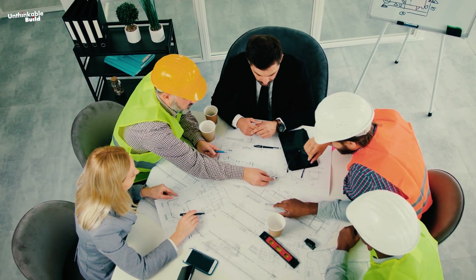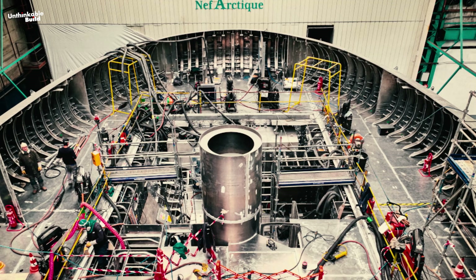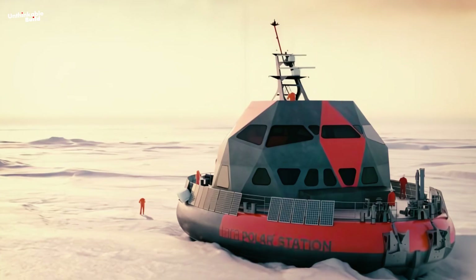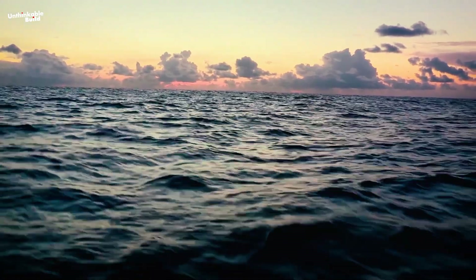The collaborative effort of engineers, designers, and workers in Cherbourg, France, brought the Terra Polar Station to life. The result is a vessel that is incredibly resilient, ready to take on the Arctic's challenges.